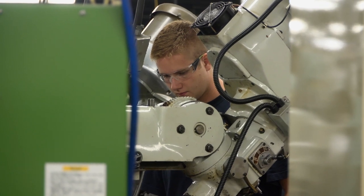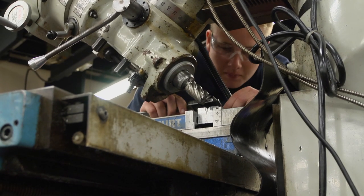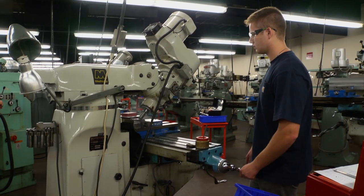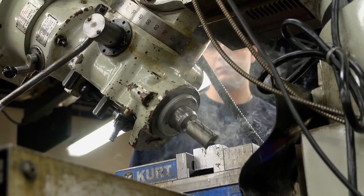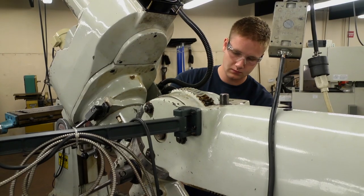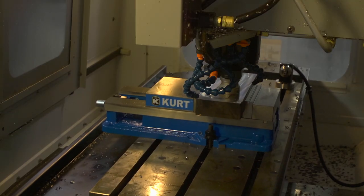Kevin McGinty is one of the students who hopes to be recruited. It's not something everybody can do — I feel like it takes a certain type of person to be able to do it and do it well. The way we learn in this class, you have lecture for about 45 minutes to an hour a day, and then you get out here in the shop for three or four hours, or even more if you want to stay later. You have tangible things at the end of the day that you can look at and say, I made this, I fixed that, I fabricated this.